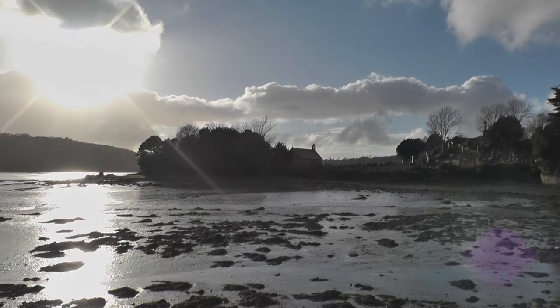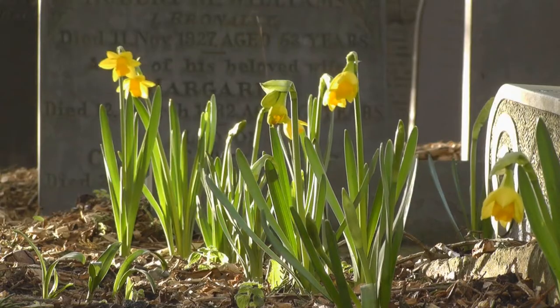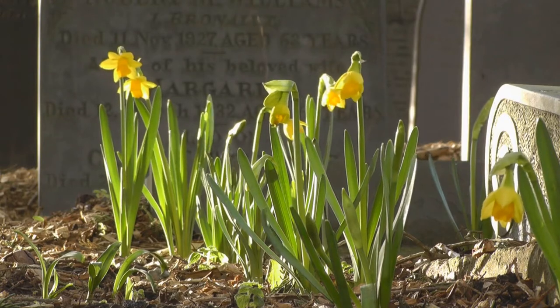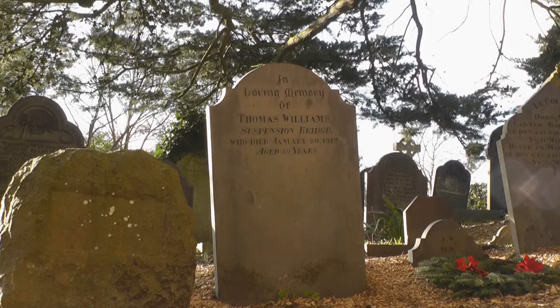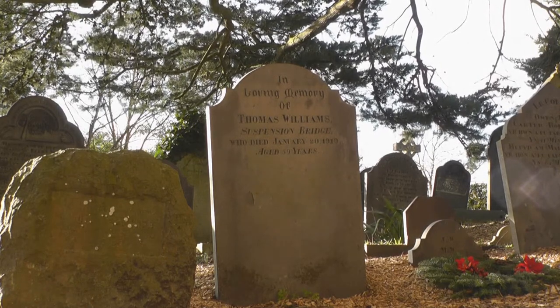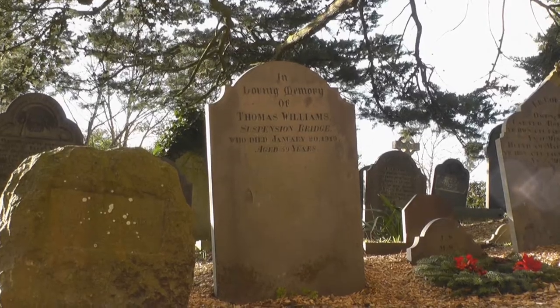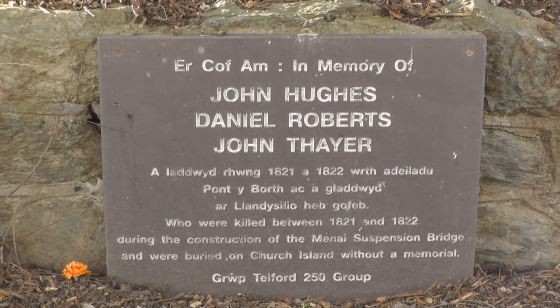Church Island is linked to the mainland by a narrow path that leads straight into the cemetery. The entrance is guarded with a huge conifer. Here is the grave of Thomas Williams, who was involved in the building of the Menai Suspension Bridge. Others, not so fortunate with no known grave, are at least now remembered by a plaque.